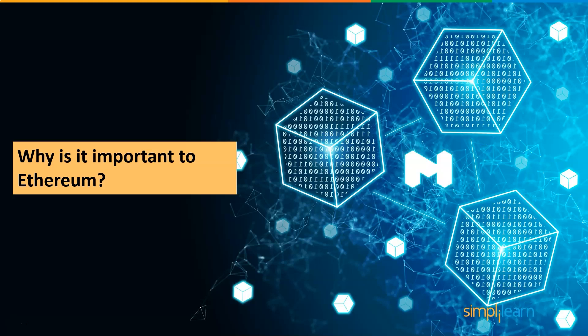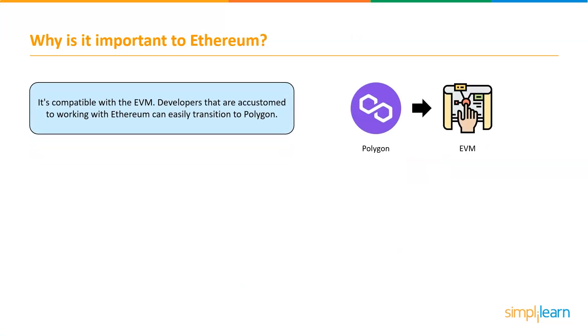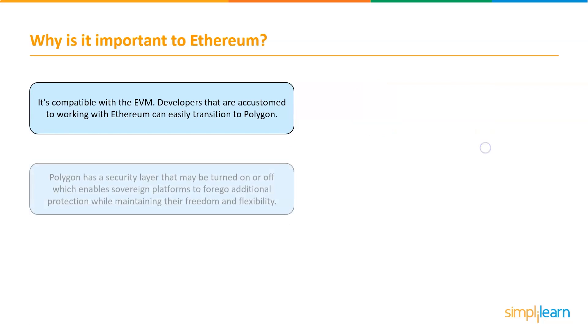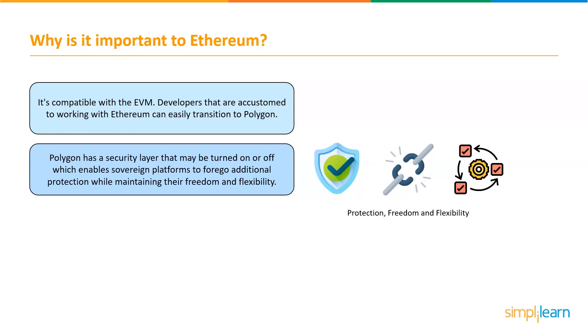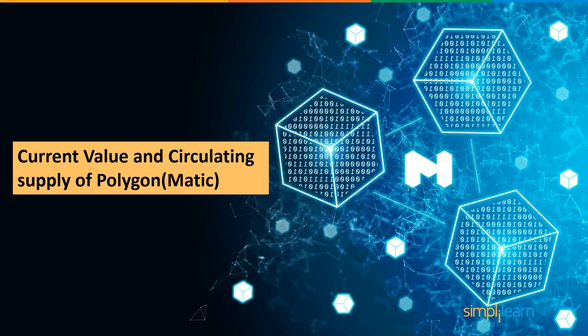Now let's look at why Polygon is important to Ethereum. MATIC is compatible with the EVM, so developers accustomed to working with Ethereum can easily transition to Polygon. Polygon has a security layer that may be turned on or off, which enables sovereign platforms to forego additional protection while maintaining their freedom and flexibility. MATIC tokens can also be used to vote on Polygon improvement proposals and participate in network governance.